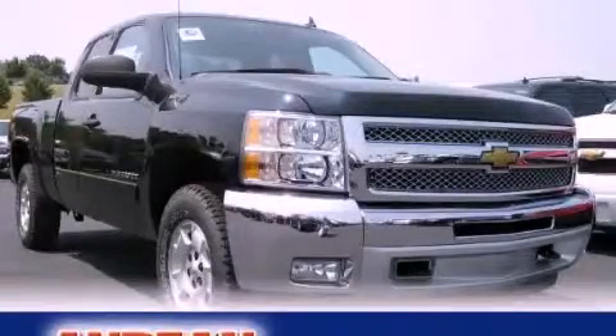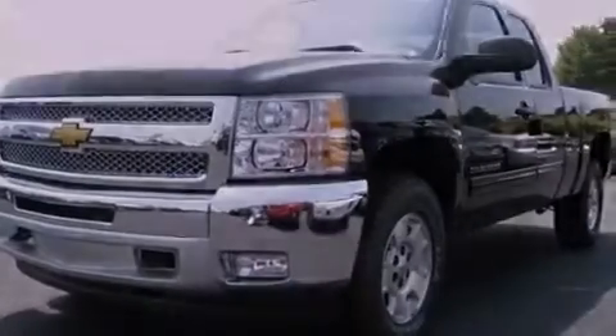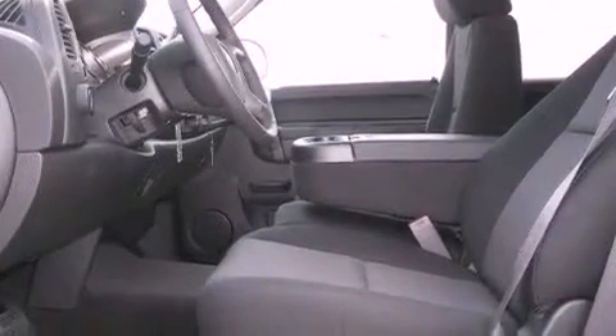This is a brand new 2012 Chevrolet Silverado 1500 — strong, durable, and dependable. It features a 5.3-liter 8-cylinder engine and a 4-speed automatic transmission.